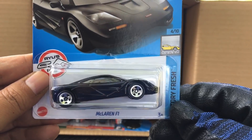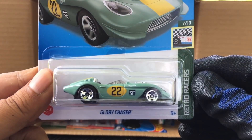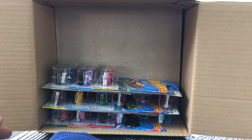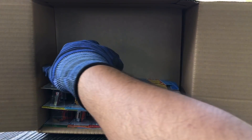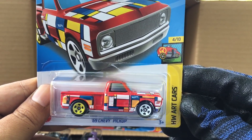From the previous case, the McLaren F1, number 107. And the awesome Glory Chaser from the previous case. We've also got another Toyota AE86 Printed Trueno — two of those now. From the previous case, the '69 Chevy Pickup Art Cars — awesome.